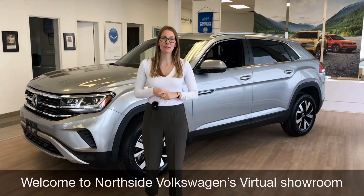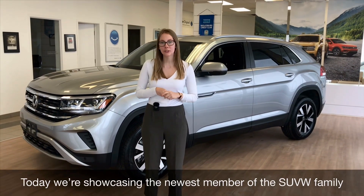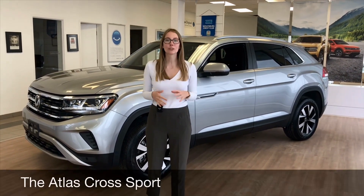Welcome everybody to Northside Volkswagen's virtual showroom. Today I have our newest member of the SUV family, the Atlas Cross Sport.